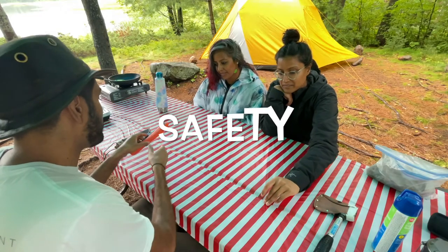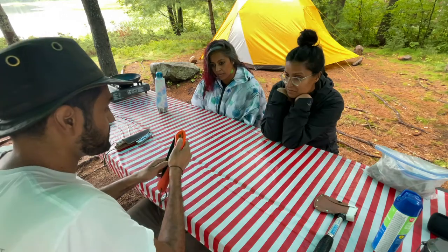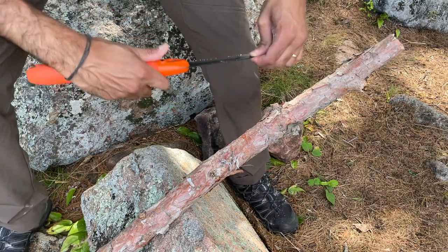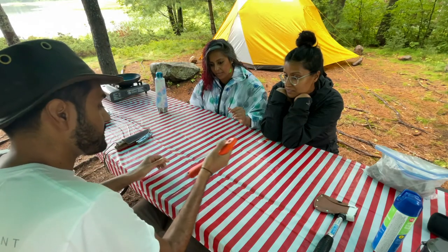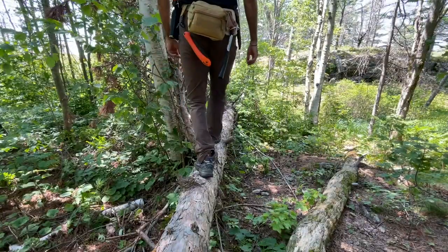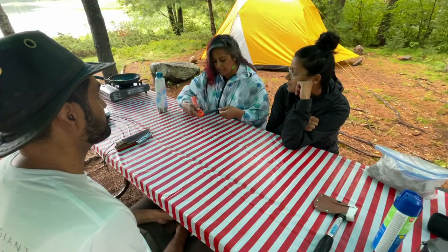An often overlooked aspect of a folding saw is how intrinsically safe it is. With the Laplander, there's essentially no learning curve to using one. The saw blade, which is tucked away in the handle portion, folds out and locks into place during use. When not required, it can be folded back into the handle and locked in place to prevent accidental opening — meaning you can toss it into a pack without worrying about it damaging other equipment or injuring yourself.